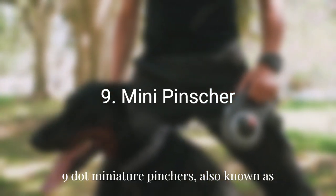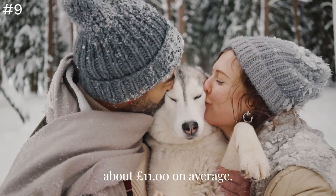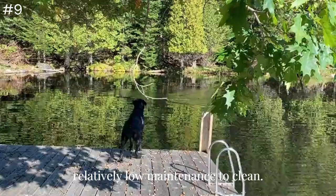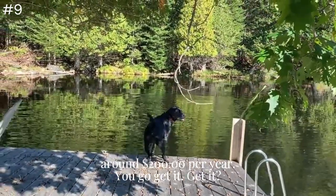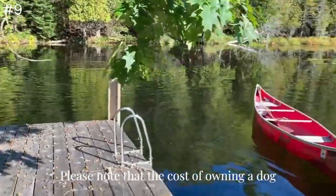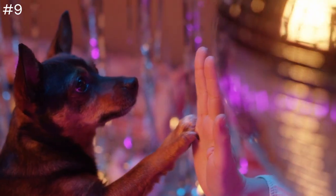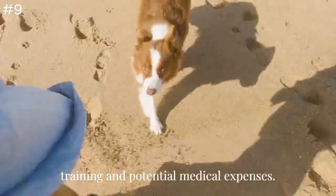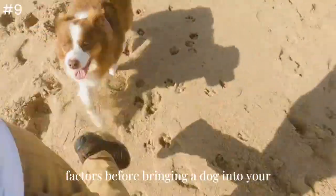Number 9: Miniature Pinscher. Miniature Pinschers, also known as Min Pins, are small dogs that weigh about 11 pounds on average. They have a short, smooth coat that is relatively low-maintenance to clean. The cost of their food is estimated to be around $200 per year. Please note that the cost of owning a dog goes beyond food expenses — other factors to consider include veterinary care, grooming, toys, training, and potential medical expenses.